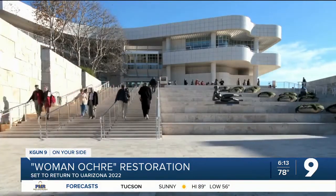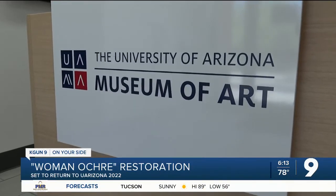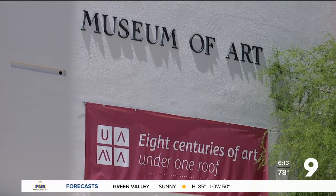The painting will first go on display at the Getty next summer and will return to the University of Arizona Museum of Art by fall of 2022. Taja Davis, KGUN 9, on your side.